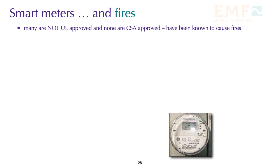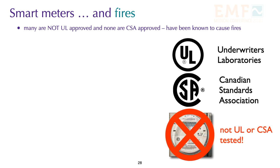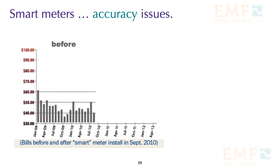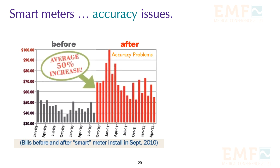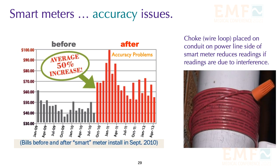Many smart meters are not UL approved and none have CSA approval. Smart meters have been known to cause fires. People are complaining that their smart meter readings are inaccurate — here's an example of how readings changed after an analog meter was replaced by a smart meter. If these higher readings are due to interference, placing a choke on the conduit near the smart meter can reduce this interference and save the homeowner some money.